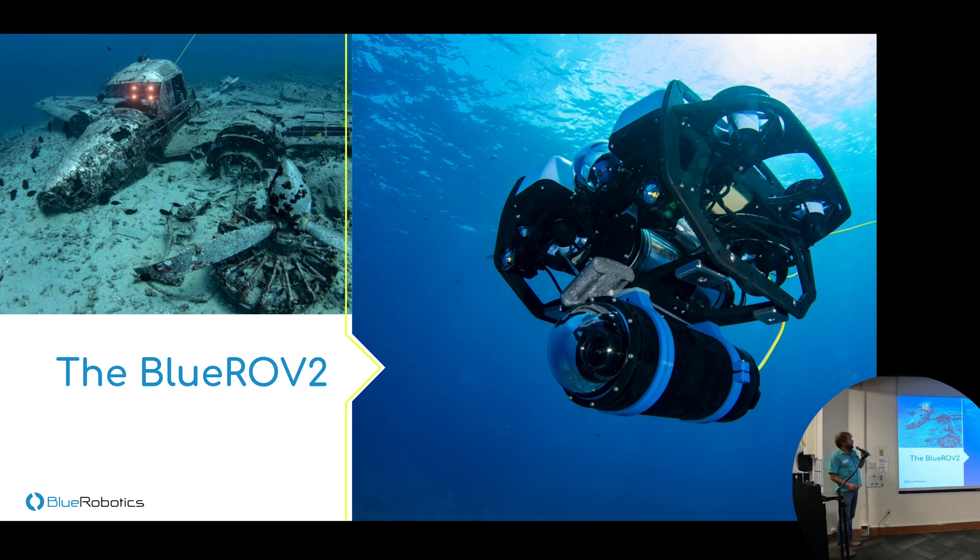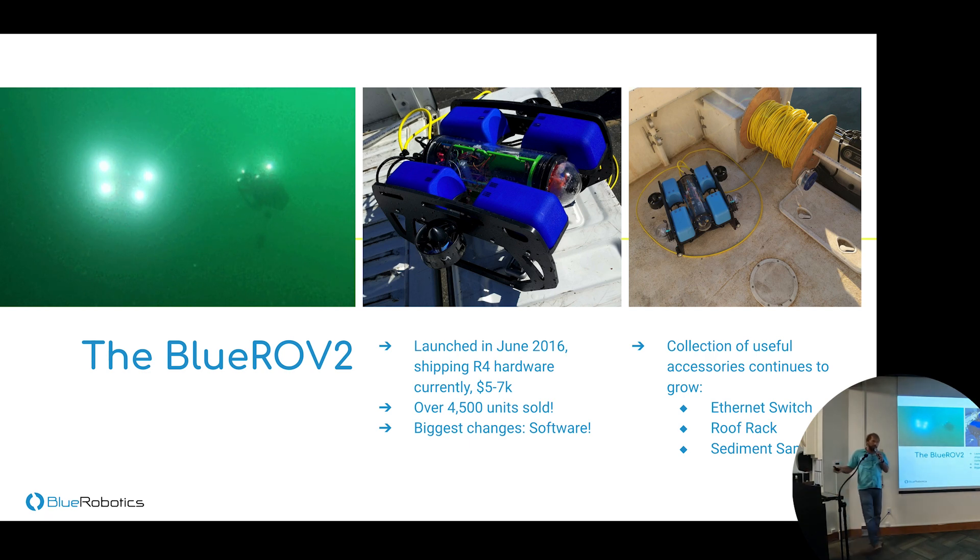Let's dive into the BlueROV2. You can see it in a plane wreck at 120 feet, and on the right it's fitted with our newest 5-inch enclosure and dome with a Lumix camera inside. We have a guide on integrating the Lumix camera — previously done with a very expensive housing, but now it fits in our own enclosure. The BlueROV2 was launched in June 2016; we're currently on our fourth hardware revision. It runs $5,000 to $7,000 depending on configuration, and we've shipped over 4,500 units — we think it's one of the most popular ROV platforms in the world.